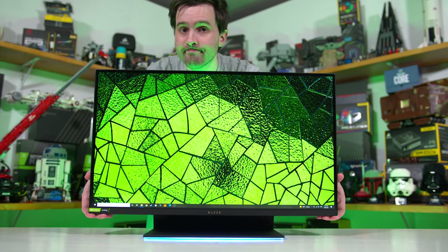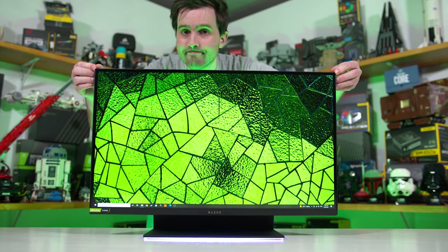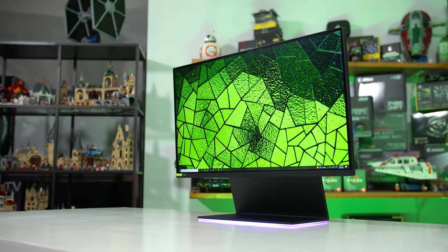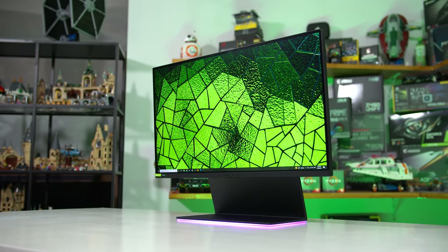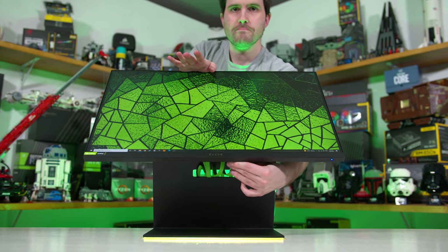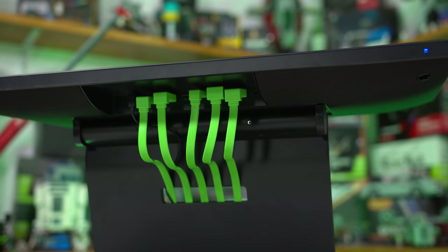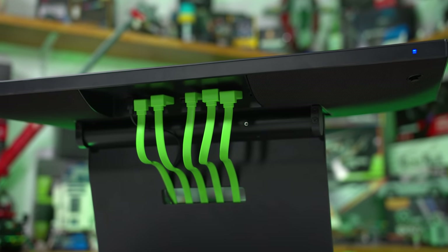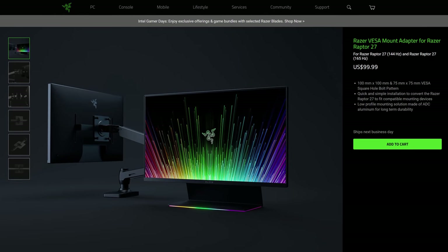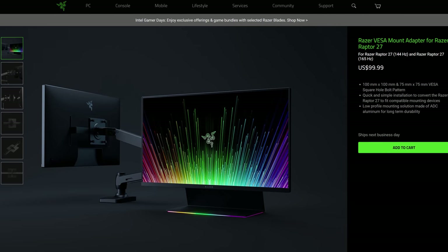Much to my surprise, the monitor is still height adjustable — the stand connects to two sliding mechanisms on the rear, giving some range of motion. The maximum height is still too low for my liking, but it's better than nothing. The monitor also has an insane tilt range, including the ability to tilt horizontally flat for easier cable management access to the ports. Unfortunately, swivel support hasn't been included, and VESA mounting is not included out of the box. You'll need to purchase a separate adapter, which is a bit crazy when the display costs $800.